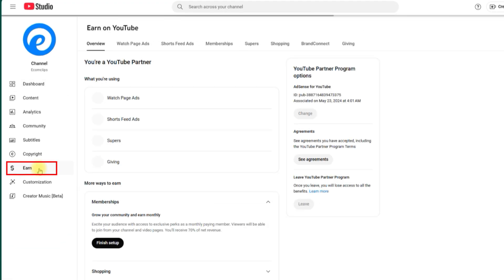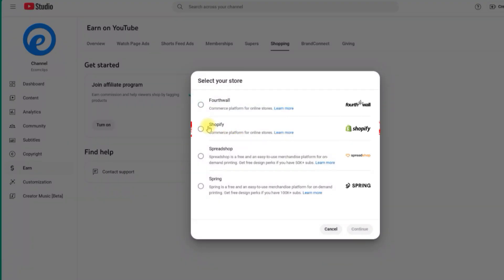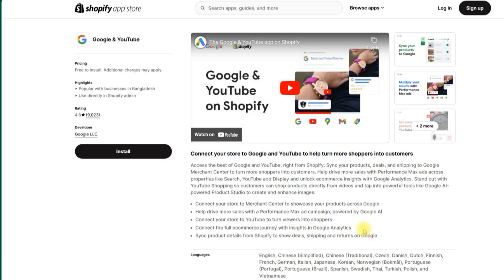So let's connect Shopify to your YouTube. You can do this from your mobile or computer — just head over to YouTube Studio and click on Earn, then click on Shopping. On this page where it says Connect, click on that, then choose your store. In this case I'm choosing Shopify. Now click on Continue.